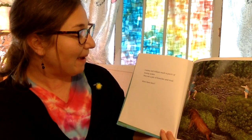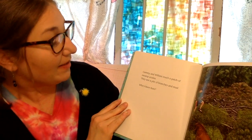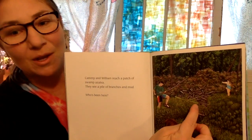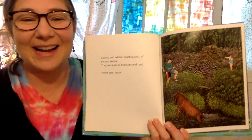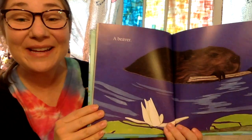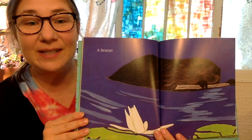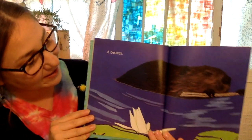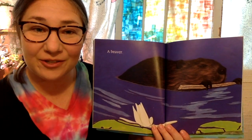Cammie and William reach a patch of swamp azalea. They see a pile of branches and mud. Who has been here? A beaver. So a beaver builds a house out of sticks, mud, and stones. And that house is called a lodge. And this stick right here, I bet, is for patching up a leak in the wall of their lodge so the water can't get through.